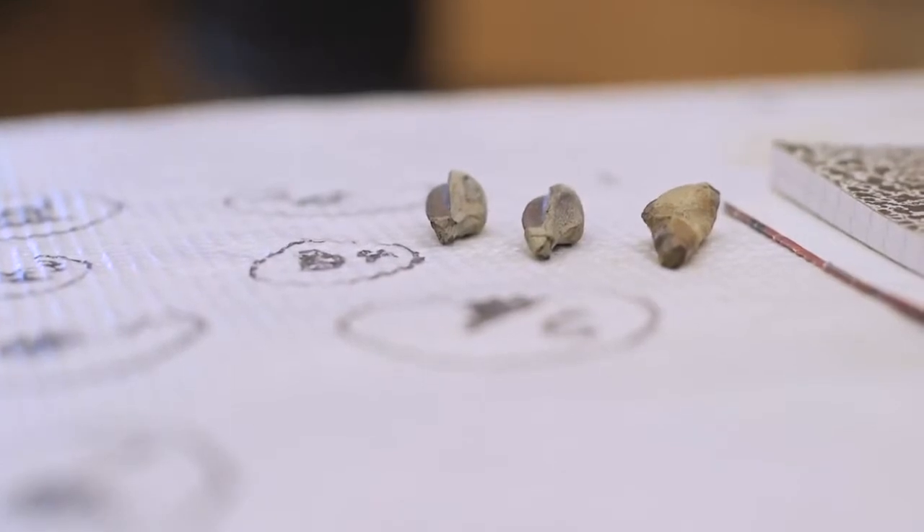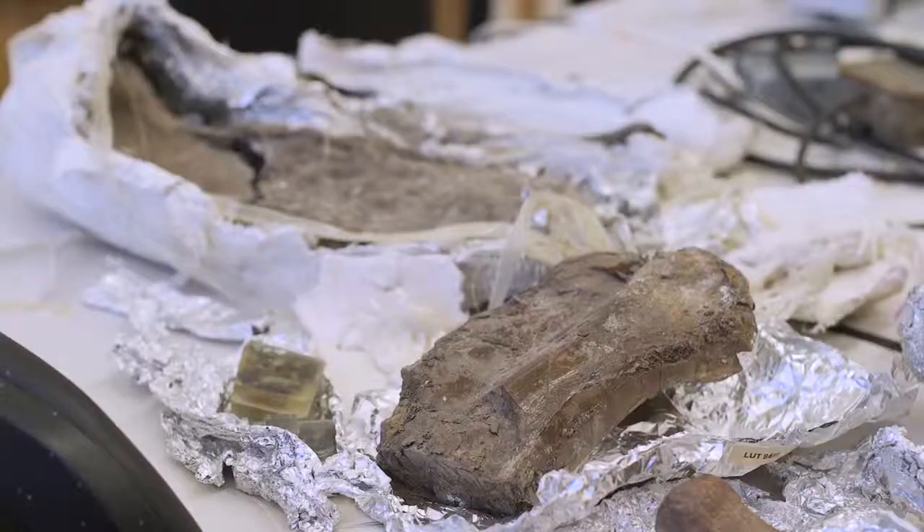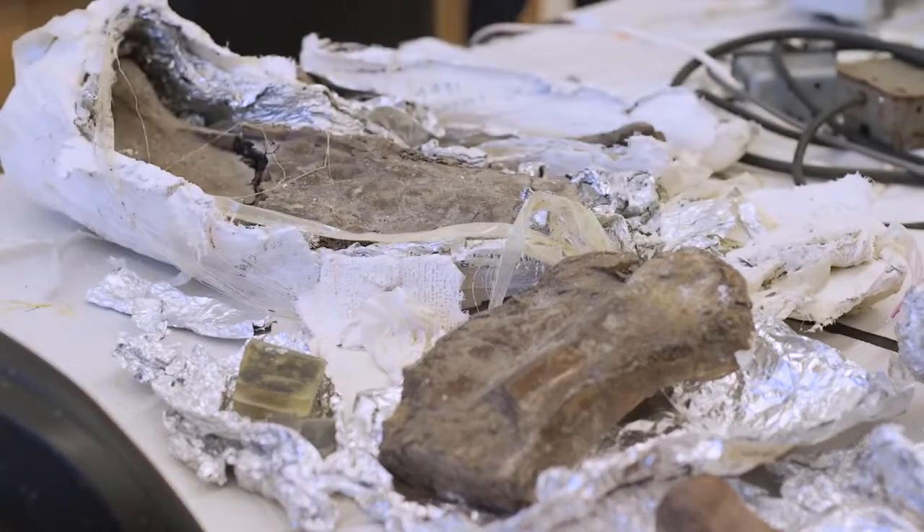The story of this animal's discovery is pretty neat. It was found by amateurs — the Birmingham Paleontological Society was out looking for fossils and they stumbled upon this incredible dinosaur fossil. They did a great job of excavating it.